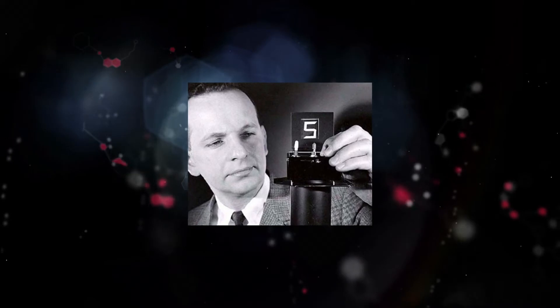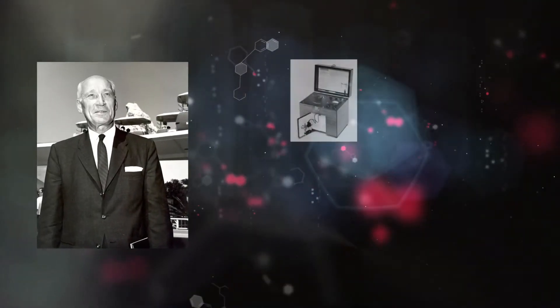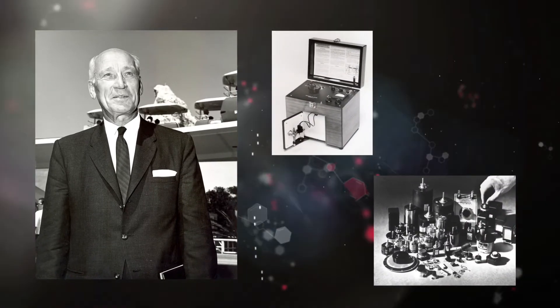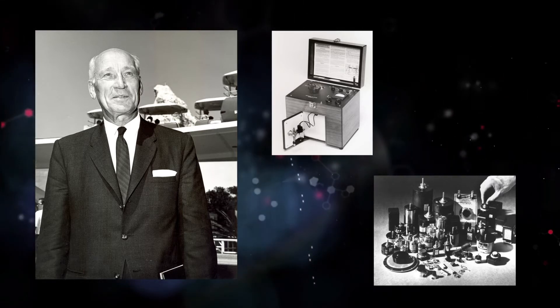Beckman was also, for a time, the largest producer of liquid crystal displays used in digital watches, calculators, and clocks. Dr. Beckman's push into electronic components was another example of his embrace of the electronics revolution and its transformative impacts on science and society.